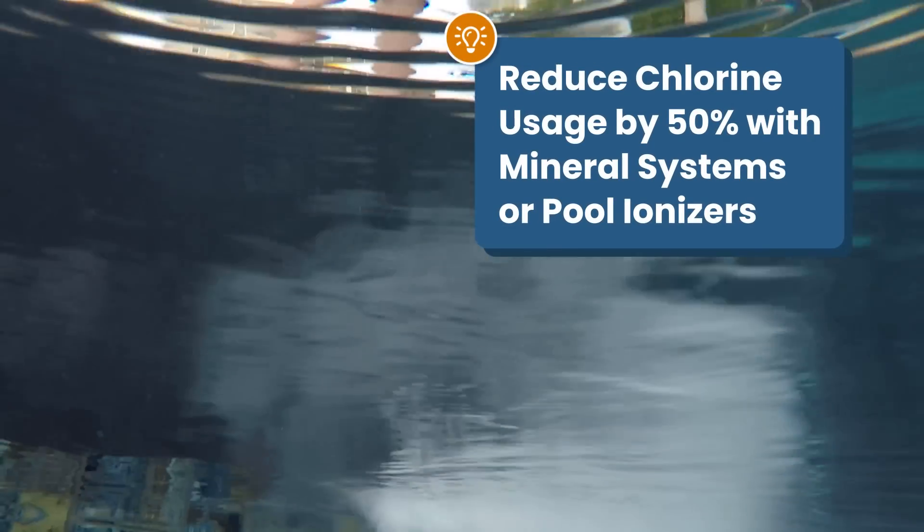But there are some downsides, like potential staining. So before you switch to a mineral system or an ionizer, here's a quick guide on the pros and cons compared to chlorine or salt. Let's dive in.